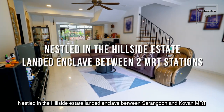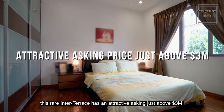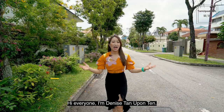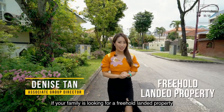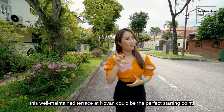Nestled in the hillside estate landed enclave between Serangoon and Covent MRT, this rare inter-terrace has an attractive asking price just above $3 million. Hi everyone, I'm Denise Tanerponten. If your family is looking for a freehold landed property, this well-maintained terrace at Covent could be the perfect starting point. Follow me!